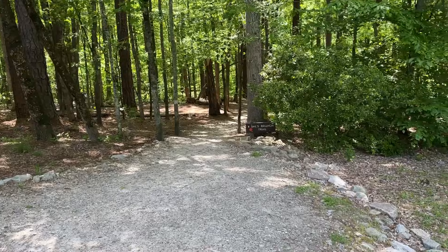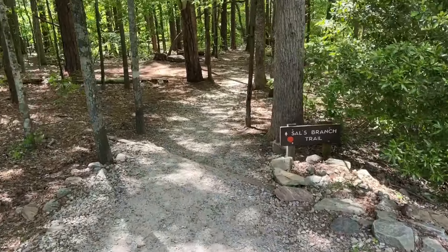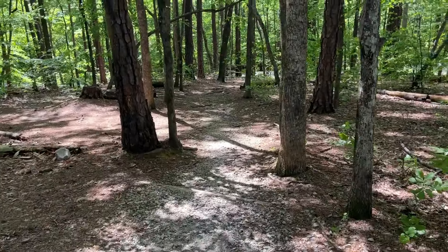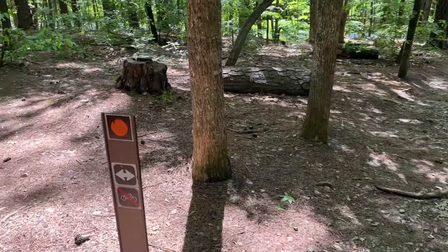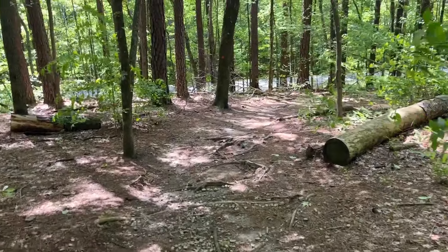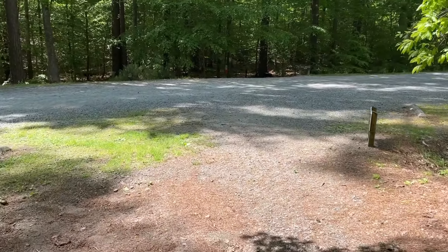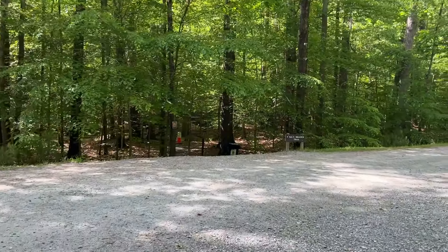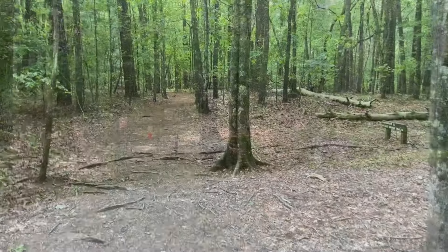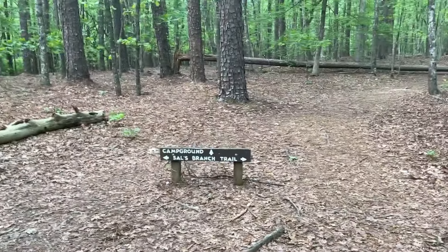Leaving the visitor center — the trailhead is right around the back right corner. Red circles are the trail blazes. Lots and lots of roots on this very first section, and then it goes right over a little back access road — like an extra parking area. Pretty much all uphill to here and pretty much nothing but roots.